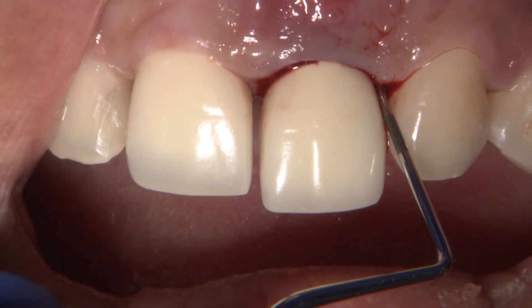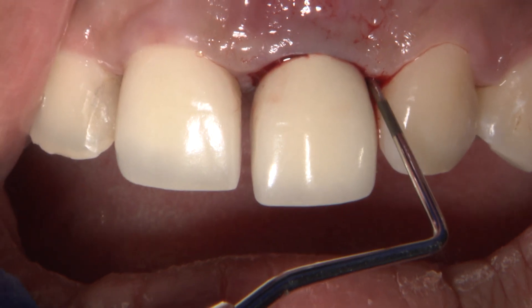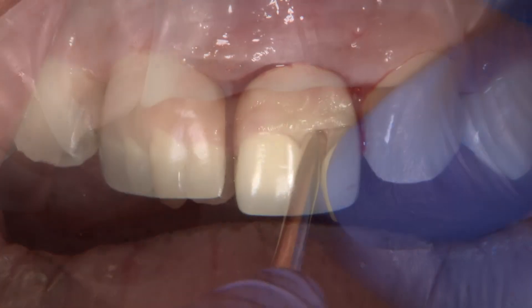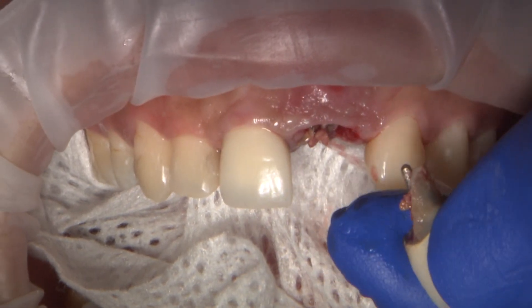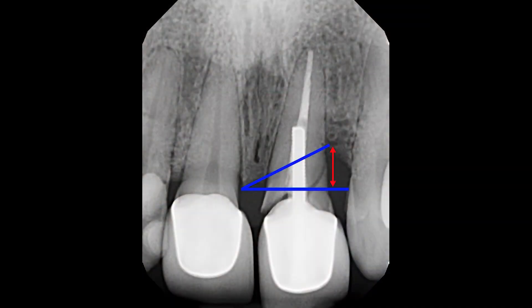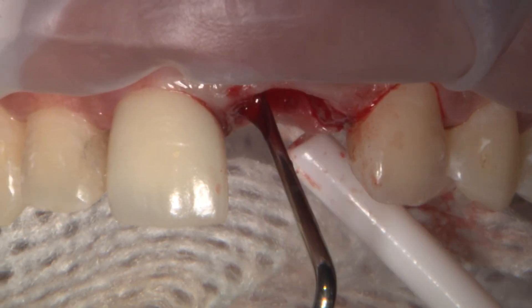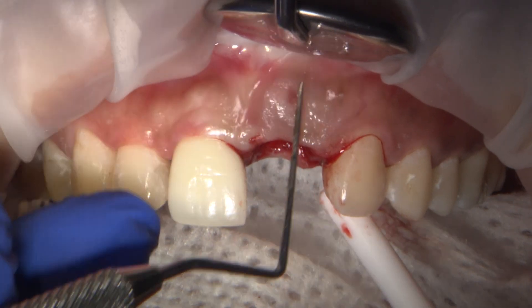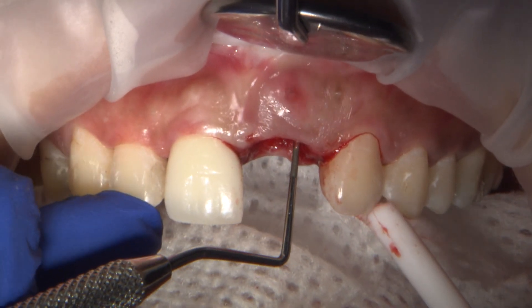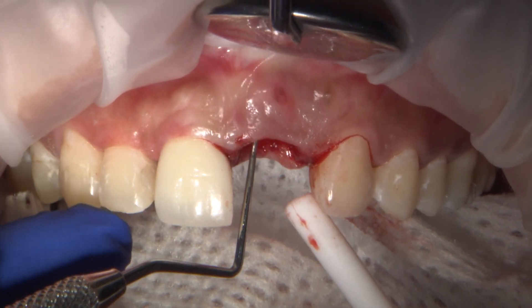A previous root canal and post left tooth number 9 compromised, resulting in a sizable fracture. Because this fractured tooth went untreated for an extended time, vertical and horizontal bone loss was evident. Due to the hopeless state of tooth number 9, I extracted it and removed the source of infection. Upon removal, significant bone loss was observed.